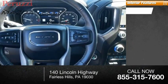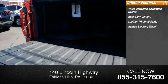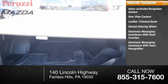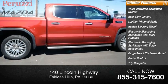Inside you'll find a voice-activated navigation system, rear view camera, leather trim seats, heated steering wheel, electronic messaging assistance with read function, electronic messaging assistance with voice recognition, cargo area 115-volt power outlet, cruise control, trip computer, and multi-function display.